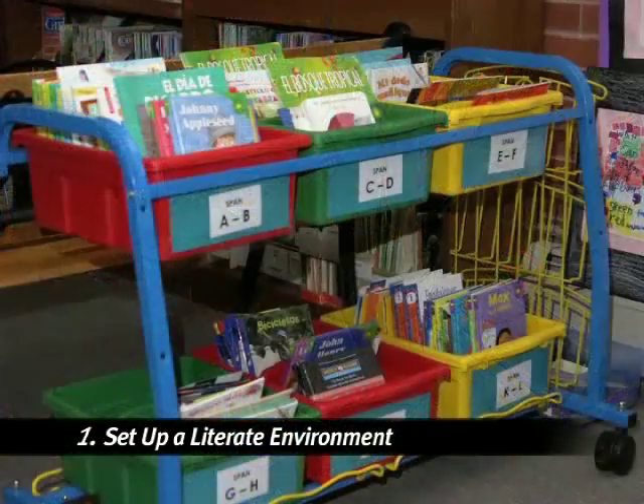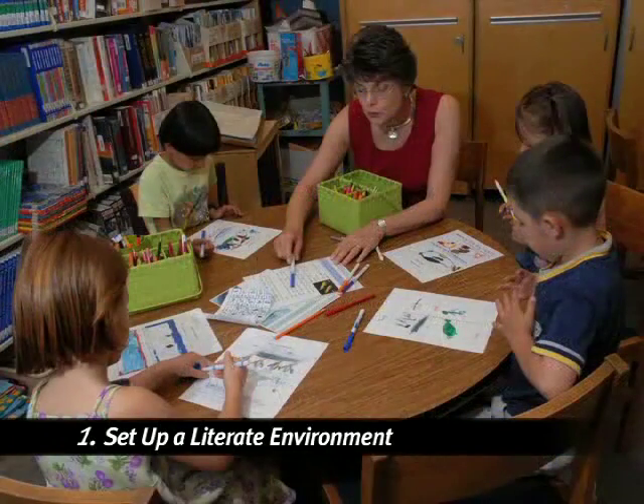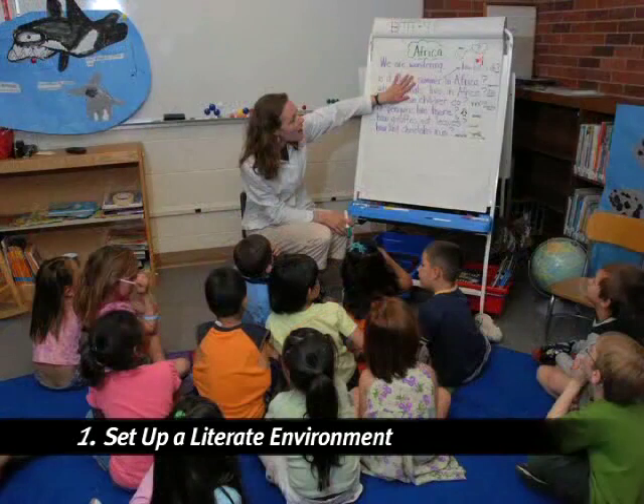The way the room is set up, the way books are arranged, supplies are provided, and how we use different spaces — all these make a crucial difference in the way kids learn. We create an environment that inspires kids to think, imagine, and act.